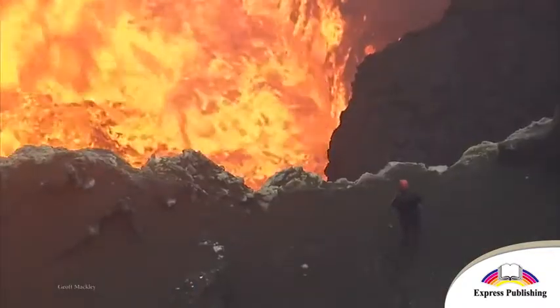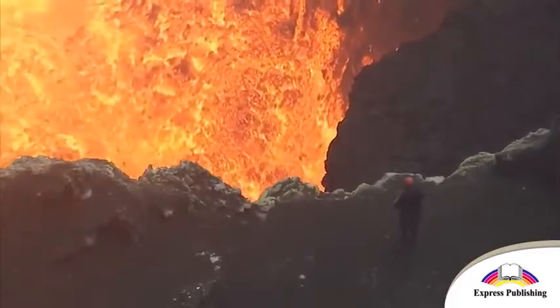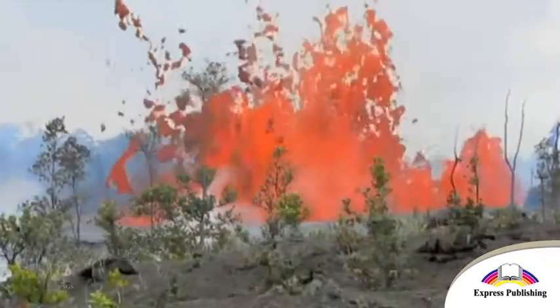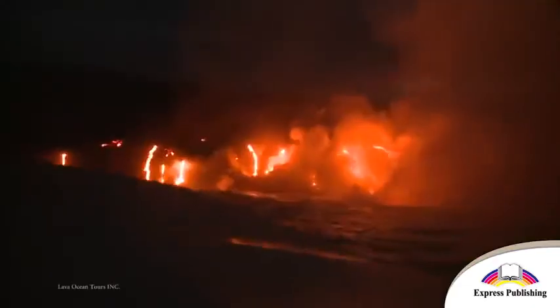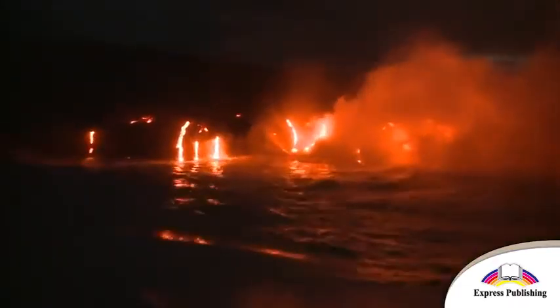This volcano is constantly erupting, so visitors can see lava coming up through the ocean floor. It's an amazing sight, but one day Bud got an idea to make it even more spectacular.